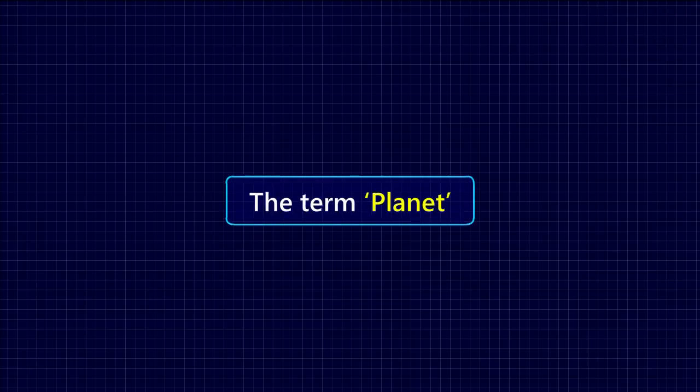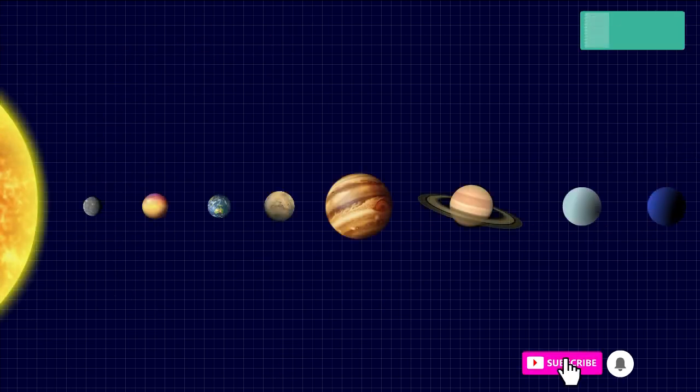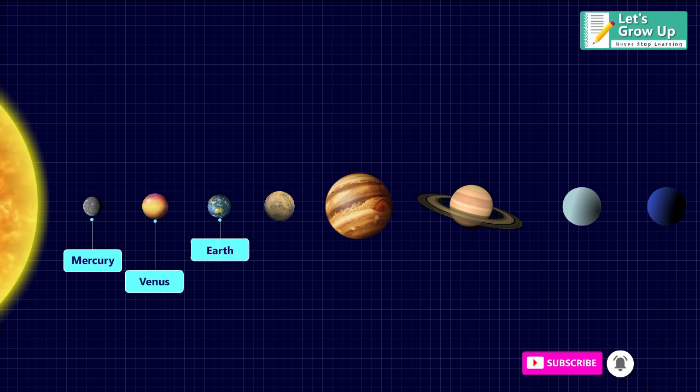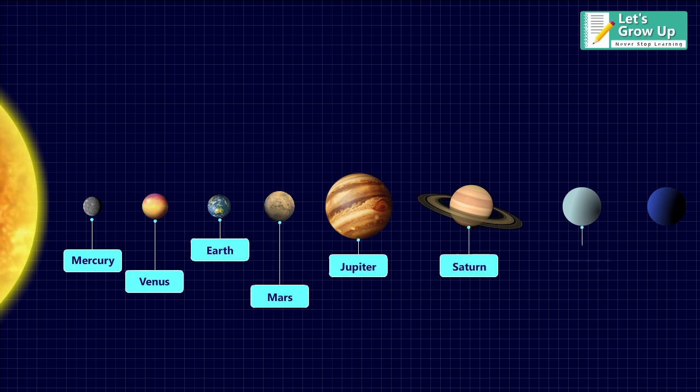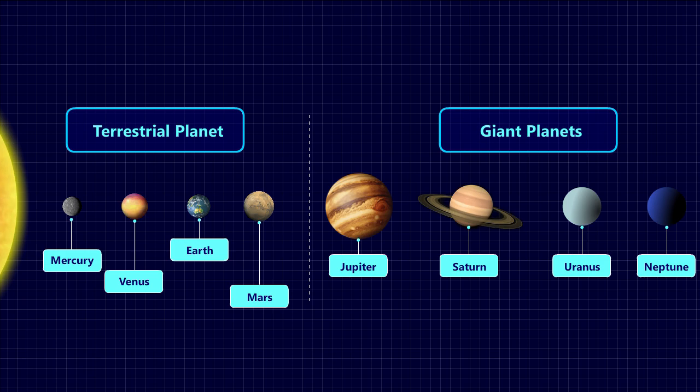The term planet comes from the Greek word meaning wanderer. There are eight planets in our solar system, namely Mercury, Venus, Earth, Mars, Jupiter, Saturn, Uranus, and Neptune. The first four are called terrestrial planets, and the last four are called giant planets.